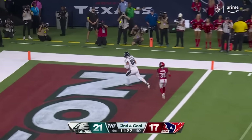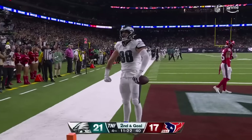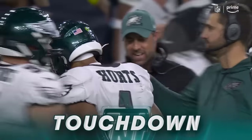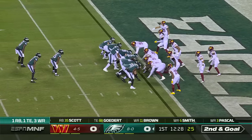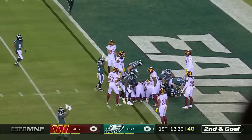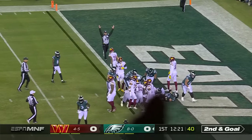Hurts throwing. Open. Who else? Hurts. Touchdown. Hurts keeps — and got it. Touchdown, Philadelphia.